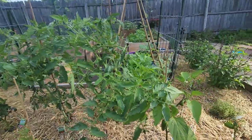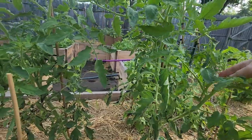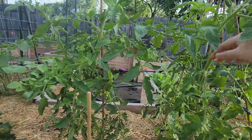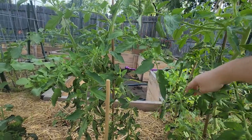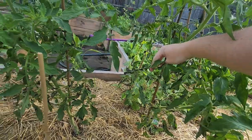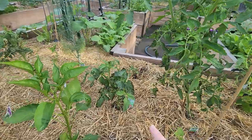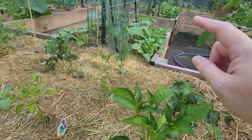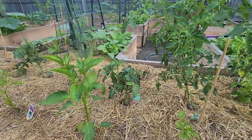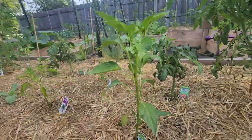These tomatoes just aren't doing great here. They're growing and doing well, but we've got this black stuff coming on the leaves. I'm not sure what that is. I'm going to take this one out and that one out because they kind of started this whole mess. And on the other side, that tomato is starting to turn brown too.